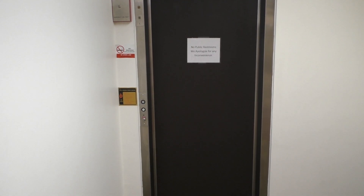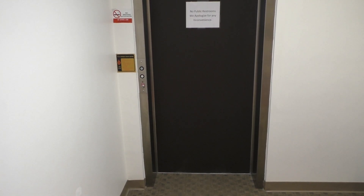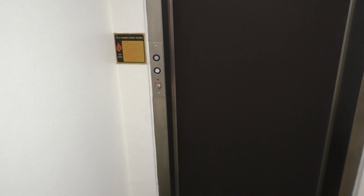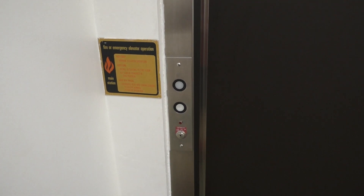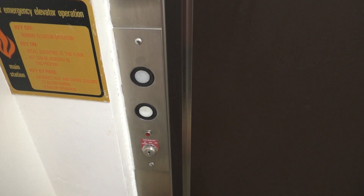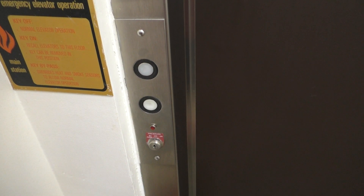This is the elevator in the Home Building Savings Bank in Washington, Indiana. This elevator has very interesting fixtures. I thought they were GAL at first, but as you can clearly see they're not, so let's take a ride.